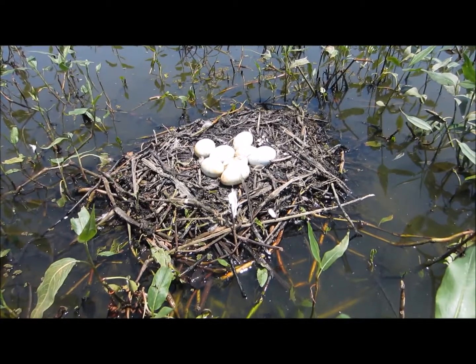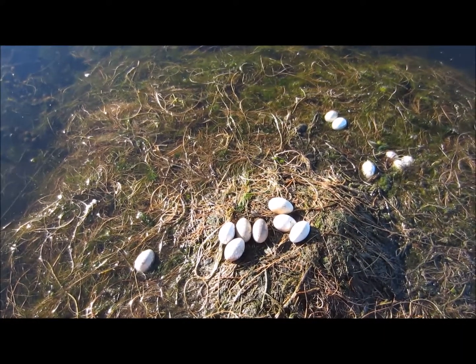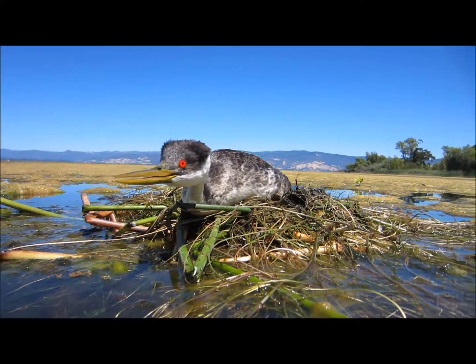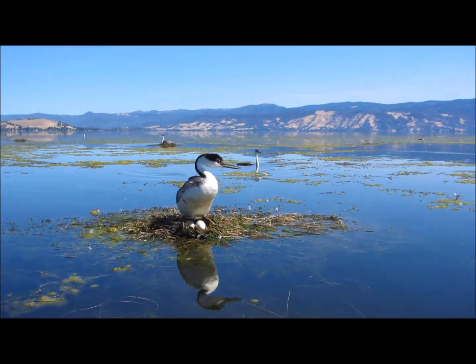The eggs become stained by the water over time. This nest has 14 eggs, probably dumped here by multiple females — it's probably an abandoned nest as well. Some birds are very defensive of their nests. The male and female take turns incubating the eggs, which take about 23 days to hatch.